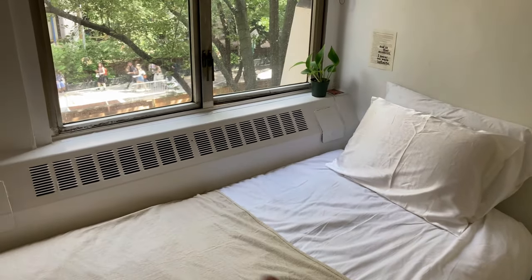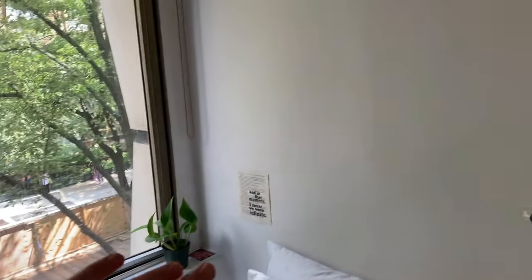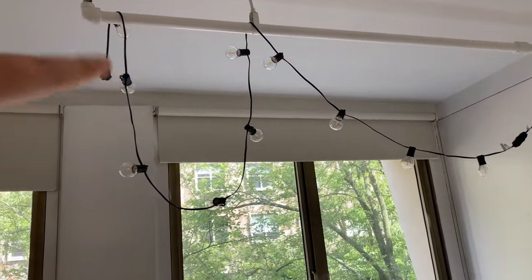Also, a little sneak peek of a room tour. I'm not going to show the whole thing because I haven't decorated it yet, but here's my bed, cute little plants, my bustling community at FIT, and then I have these cute little lights that are falling down, but we'll put them up later.